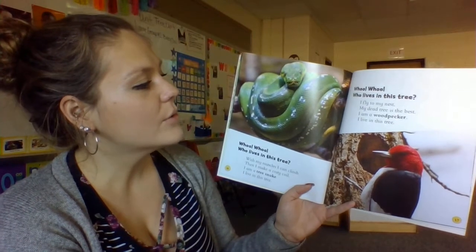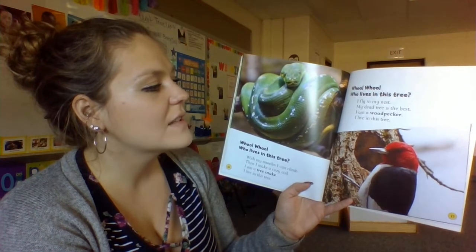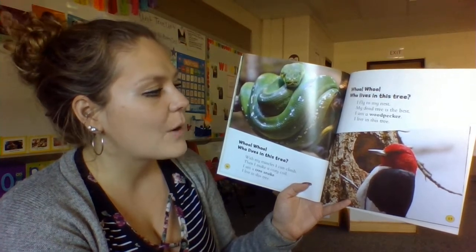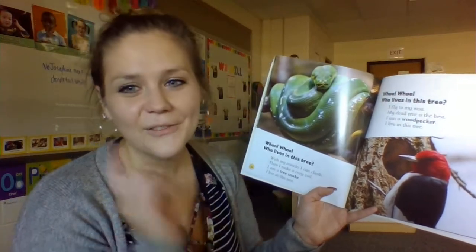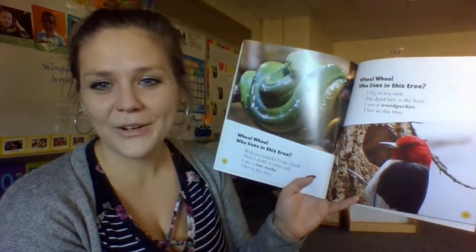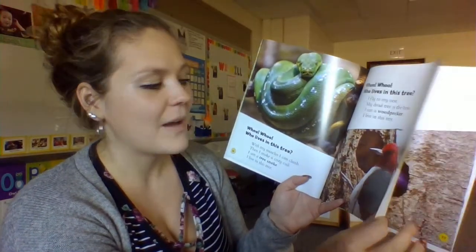Who, who, who lives in this tree? I fly to my nest — my dead tree is the best. I am a woodpecker. I live in this tree. Have any of you ever heard a woodpecker in the woods pecking? Sometimes I've seen them out there pecking away at the tree.